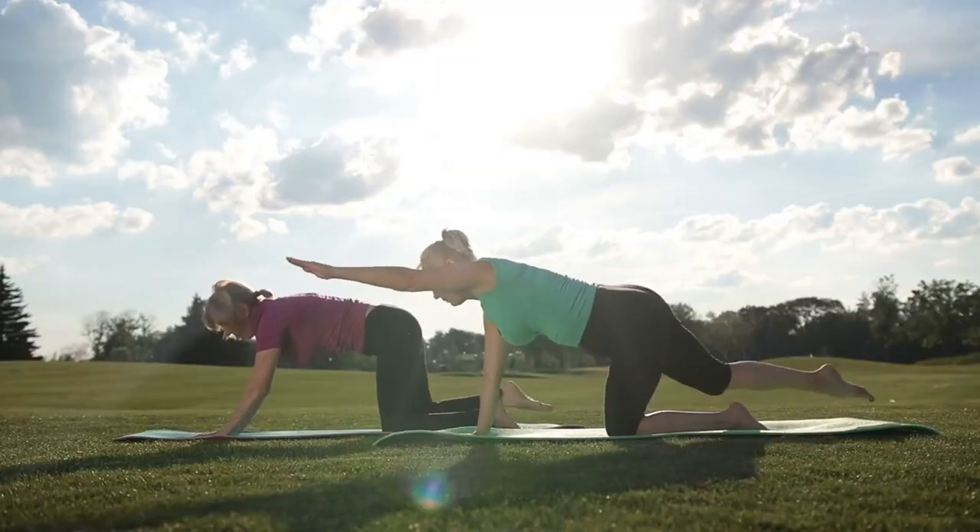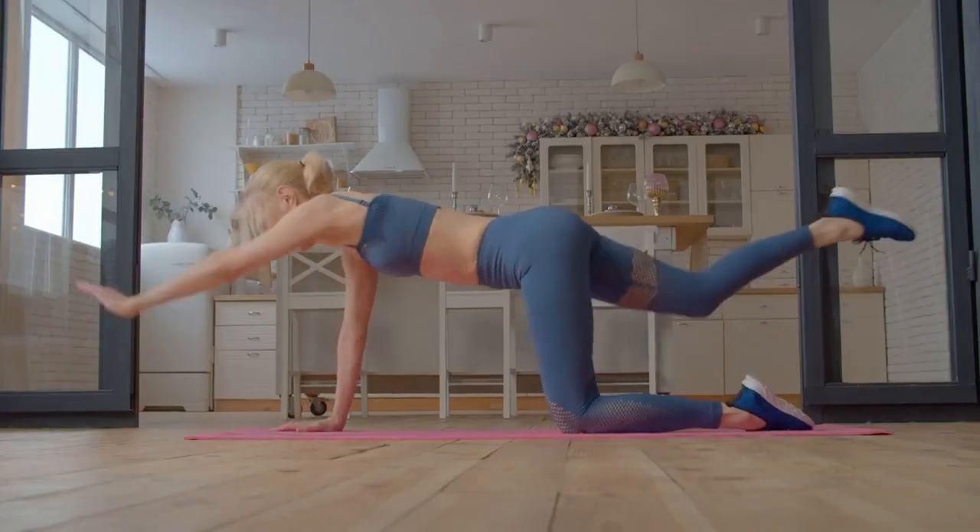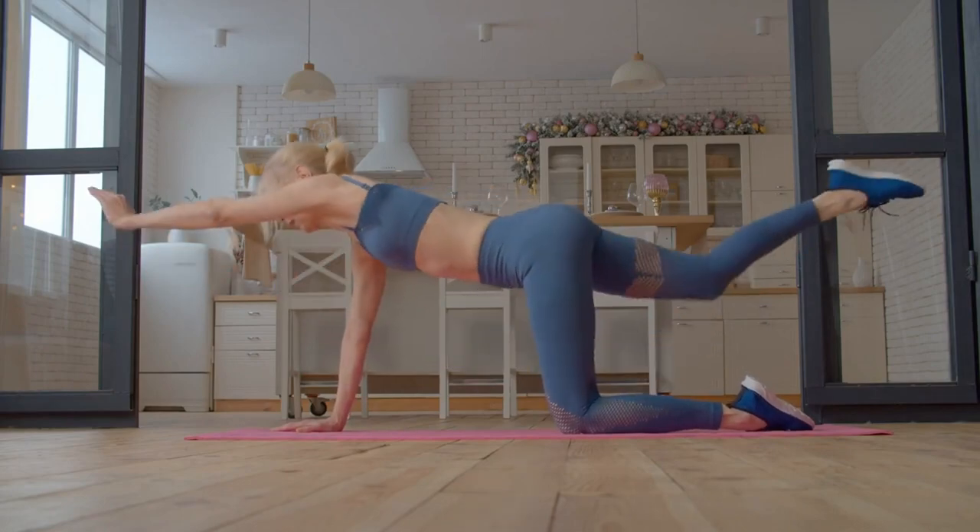Hold for a few seconds, then gently return to the starting position. Do 8-10 repetitions on each side, focusing on balance and stability.